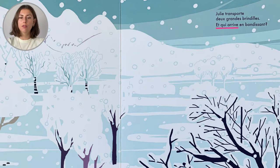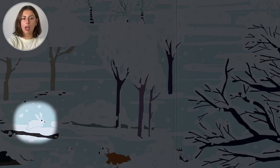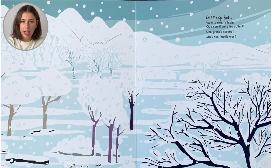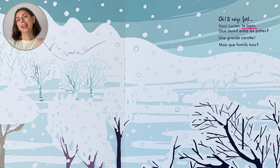Et qui arrive en bondissant? Boing! Boing! Boing! Boing! Est-ce que c'est un lapin? Oh, il neige fort! Voici Lucien, le lapin! Que tient-il entre les pattes? Une grande carotte!